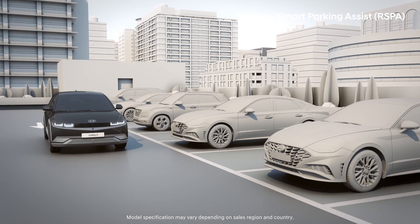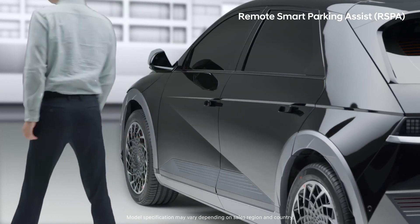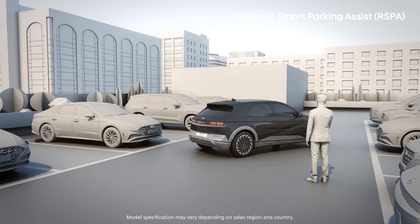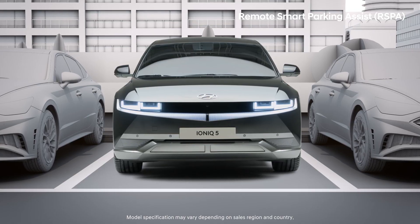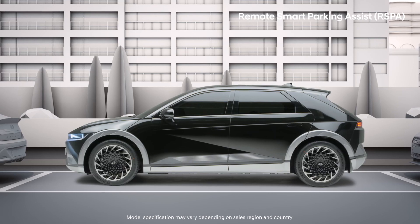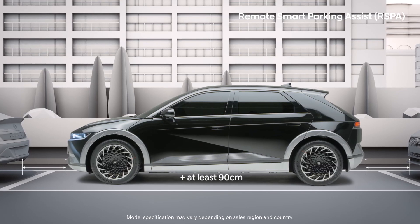While using the Remote Smart Parking feature, put the gear into Park and get out of the car. Then, staying near the car, press the Forward or Reverse button on your Smart Key and it will automatically park itself. For perpendicular parking, there should be at least 80cm of extra width. For parallel parking, the space should be at least 100cm longer than the car, and when pulling out, there should be at least 90cm of space.